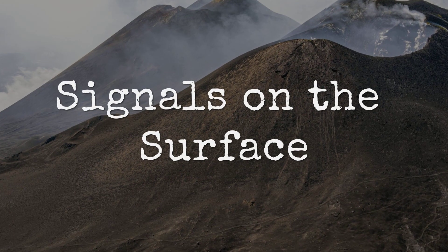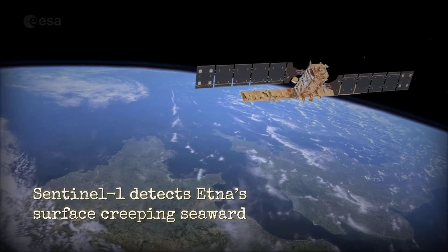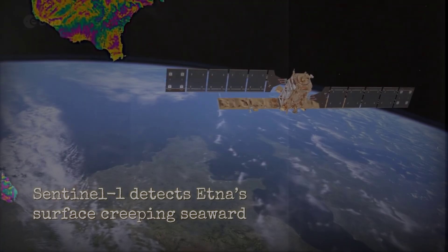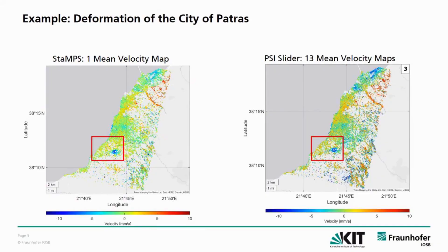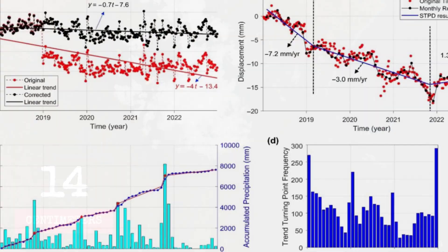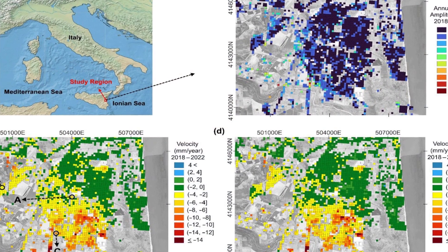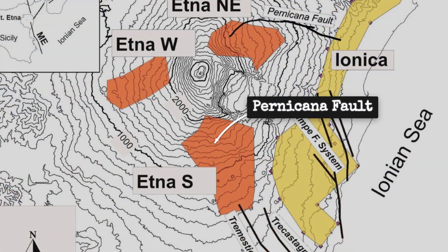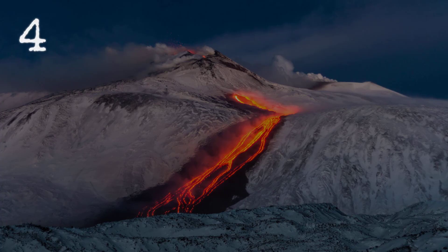Across Etna's flanks, the ground is shifting in ways that defy old expectations. High-resolution radar from Sentinel-1 and CosmoSkyMed satellites now tracks every subtle movement. Over the last five months, cumulative displacement maps reveal a stark reality: the southeastern slopes have crept outward by 12 to 14 centimeters, far more than the usual background creep. These aren't isolated twitches — a broad front of motion fans out along mapped fault lines like the Pernicana and Timpe systems, with bursts of slip reaching 4 centimeters in just 10 days during the February eruption.